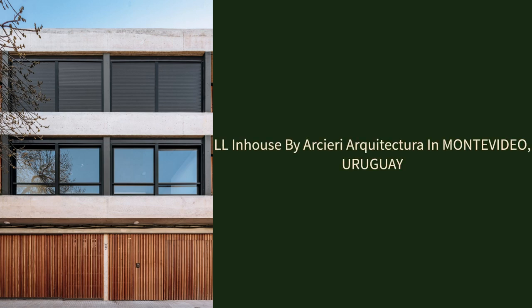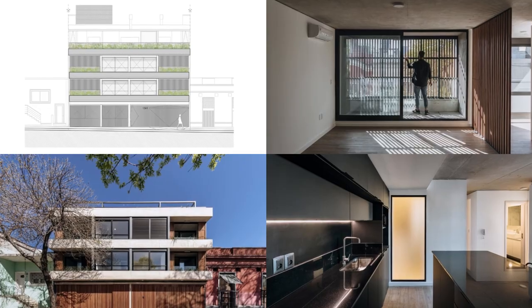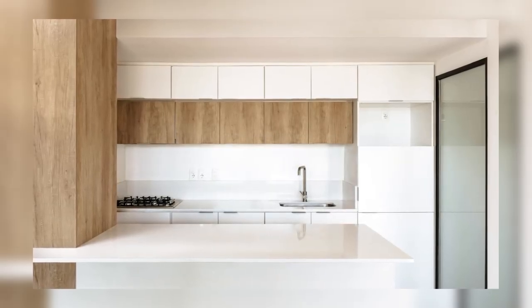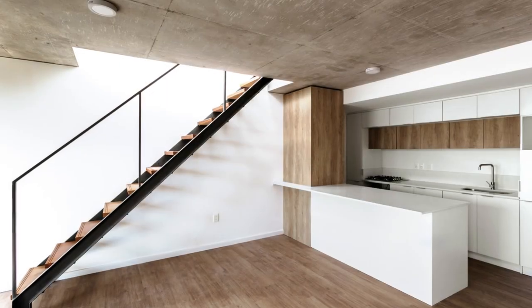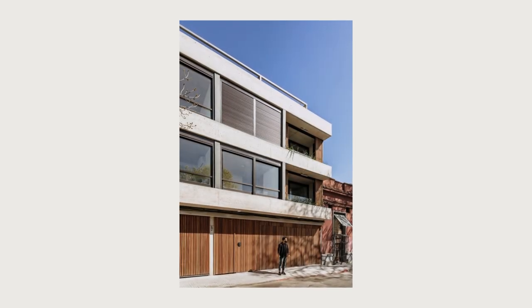LL In-House by Arsiri Arquitectura in Montevideo, Uruguay. LL In-House is a collective housing project in the city of Montevideo. It is located in a central and prominent location in the Pasitos neighborhood, surrounded by services and close to urban mobility axes such as the Montevideo Promenade,